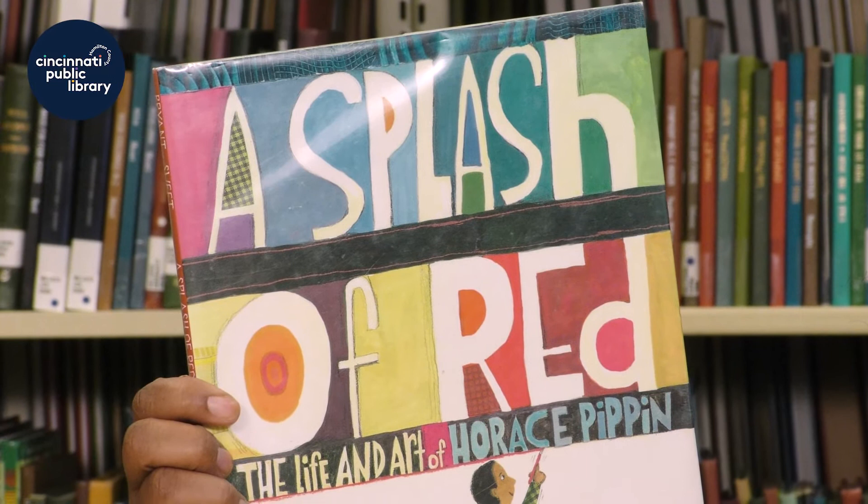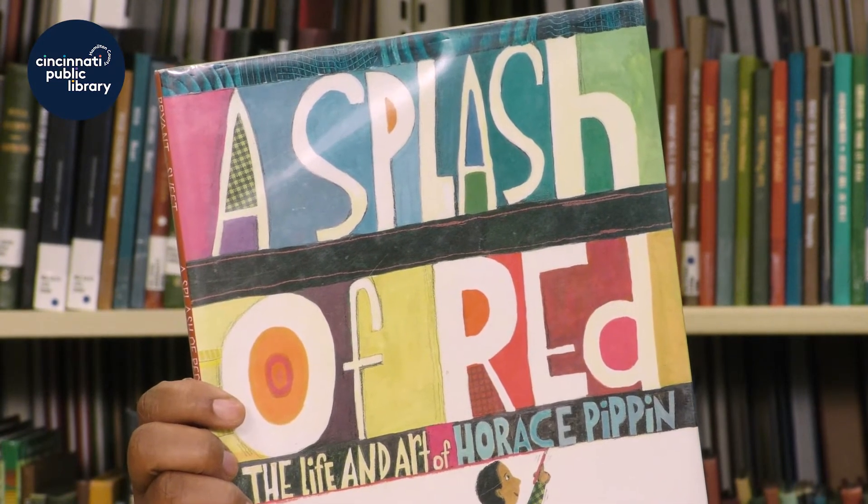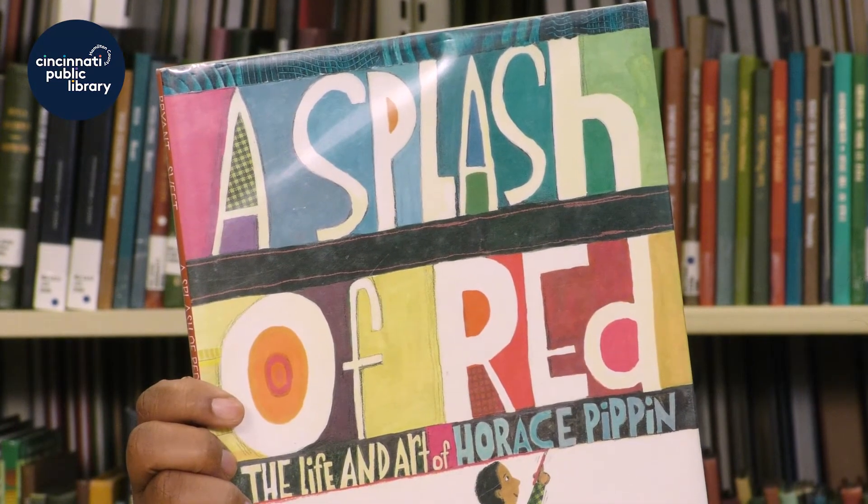The book I have for you today is called A Splash of Red: The Life and Art of Horace Pippin. The author is Jen Bryant — that means Jen wrote the words. The illustrator is Melissa Sweet — that means she drew the pictures.